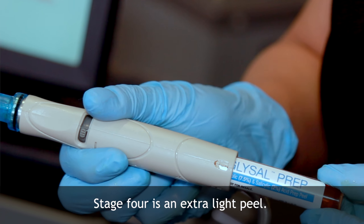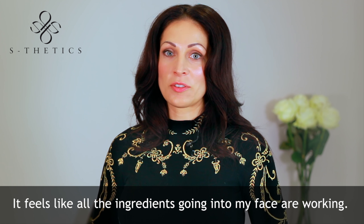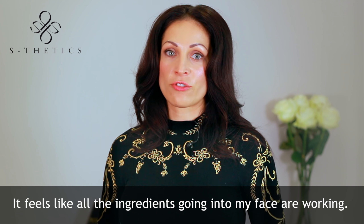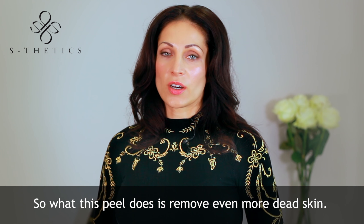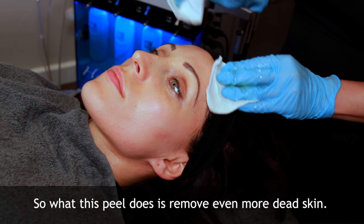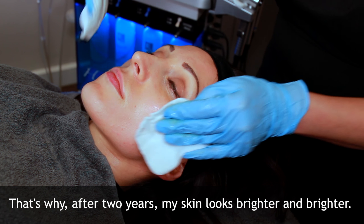Stage four is an extra light peel. It makes my skin feel tingly and it feels like all the ingredients put into my face are working. What this peel does is remove even more dead skin, and that is why after two years my skin looks brighter and brighter.